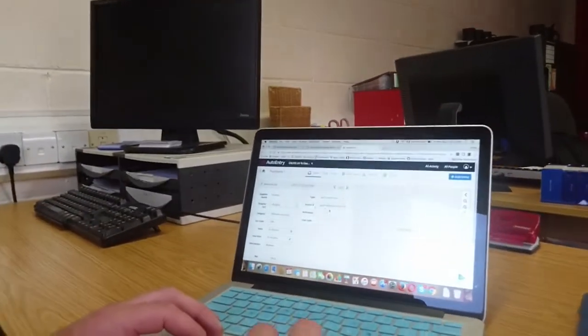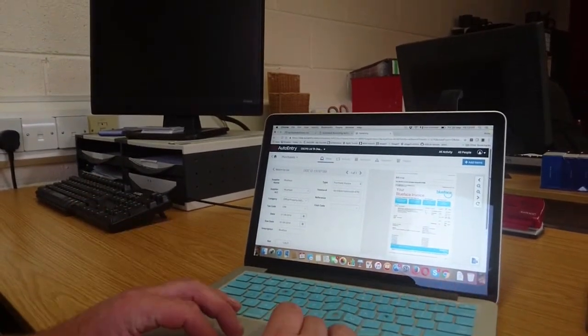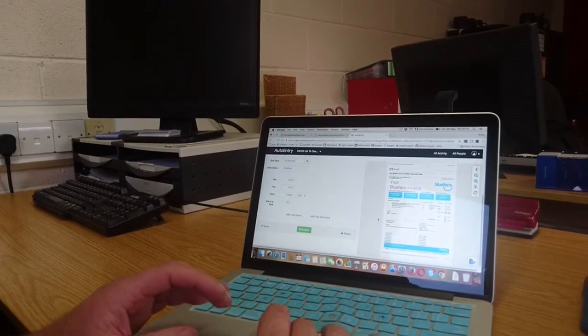Auto-entry sends me an email to say my invoices are ready. So all I need to do is go into view — and there we go, there's our invoice. If we scroll down to the bottom, we can publish our invoice. And the next time we will see it is on Sort My Books.